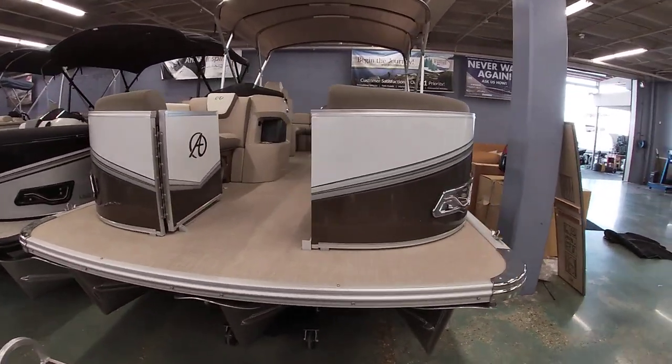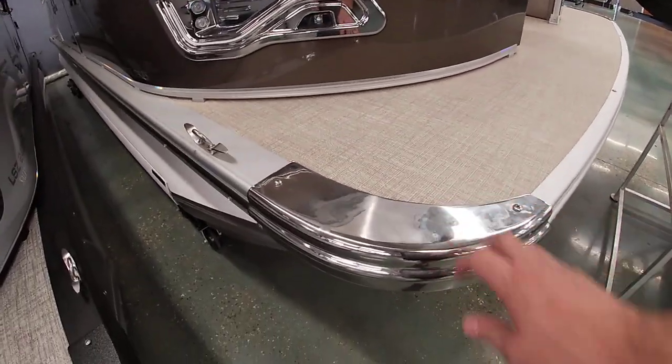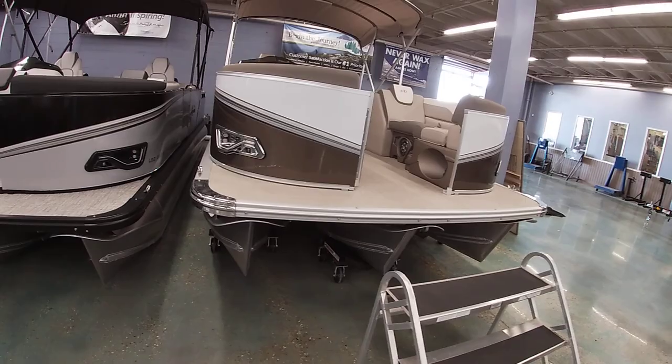This one's done in the browns and white with the buckskin interior package. It does have the polished corner caps. It also has the performance package, so it does have three tubes that go all the way to the back with lifting strips.